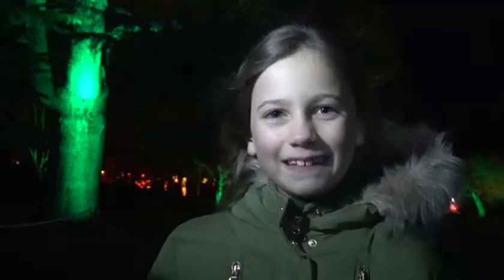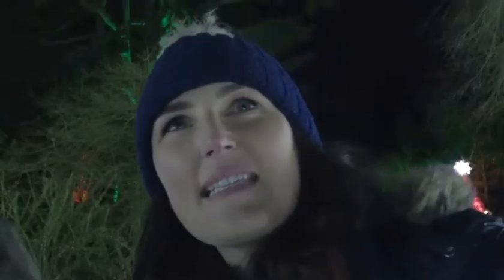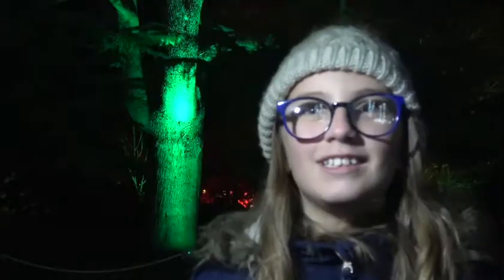Wow, this is awesome. I love the Christmas lights at the Botanics, it's brilliant. My favourite bit was the tunnel of lights, it was really beautiful. I'll definitely tell my friends to come, it's amazing.